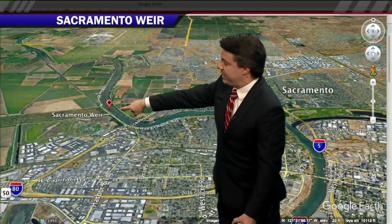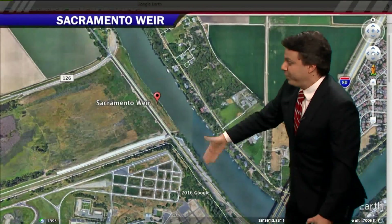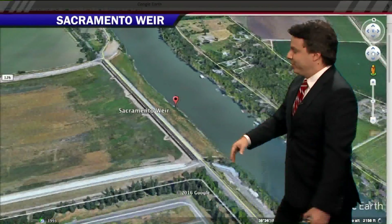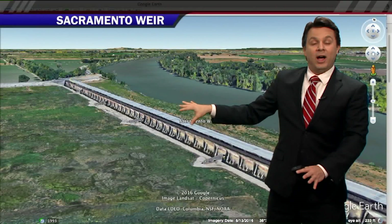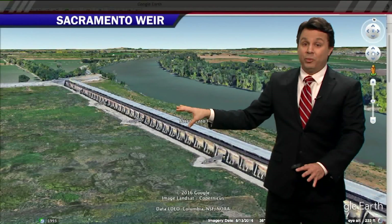So just upriver from town right here — let's come in for a closer look at that, where that flag is. This is where the Sacramento Weir is. What's a weir? Let's come in for another close-up look. You'll see there are a series of gates here. When they think the river's going to get too high, just upriver of town — this is where Rena's standing now.